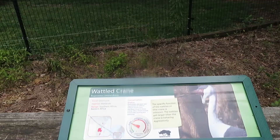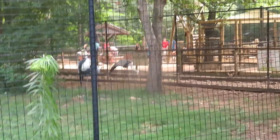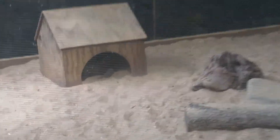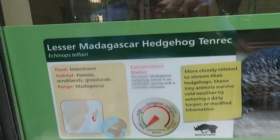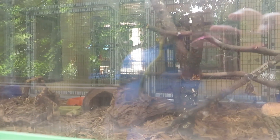Here we've got wattled cranes, I think — there's two of them. There's one back there walking and another one up here. We've got a gopher tortoise — he's right in there. Here we've got screaming hairy armadillo, but he's not out today because of all the noise. Here we've got lesser Madagascar hedgehog tenrec — the tenrec is not out today either.